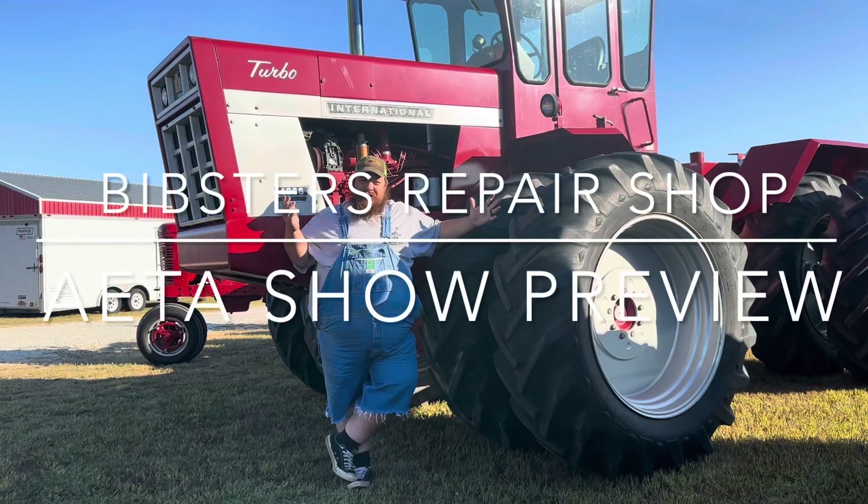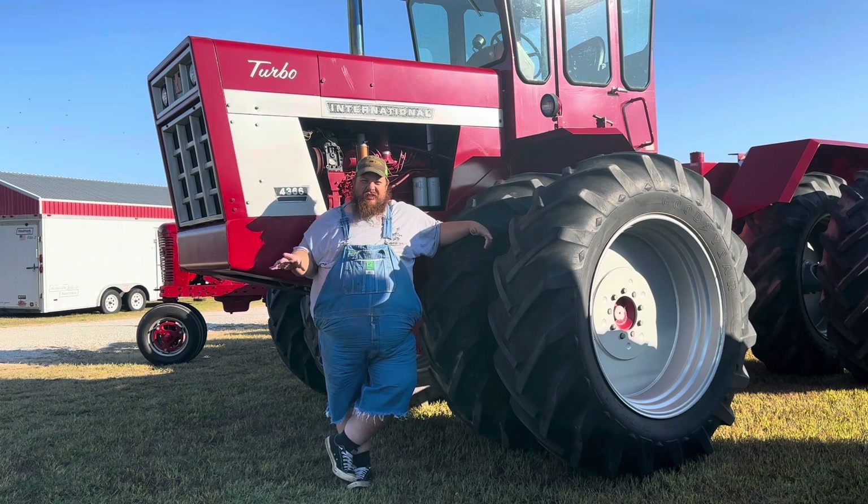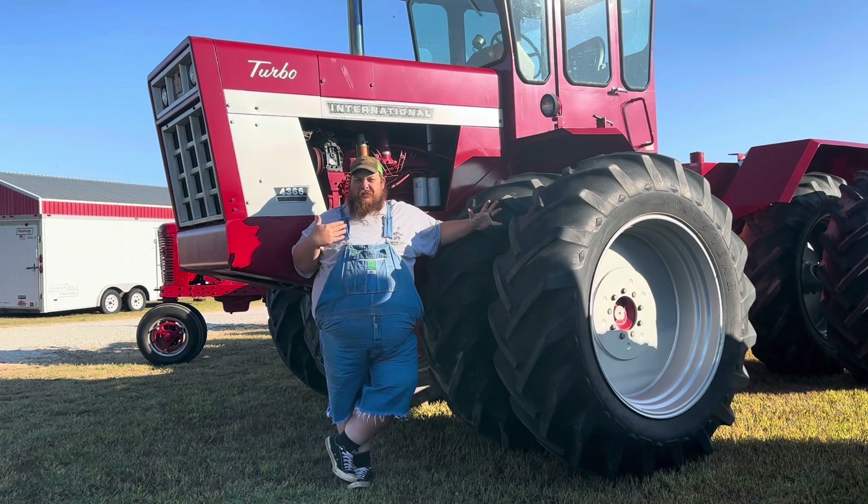Hey! Welcome back to Business Repair Shop. Guess what folks, it's the show weekend — the Antique Engine and Tractor Association, which is a vast improvement of me actually being able to pronounce and say the whole name of the organization I help out, which is better than last year.